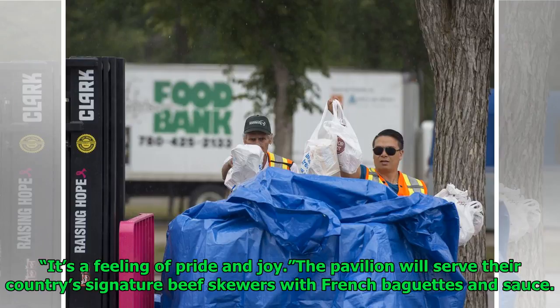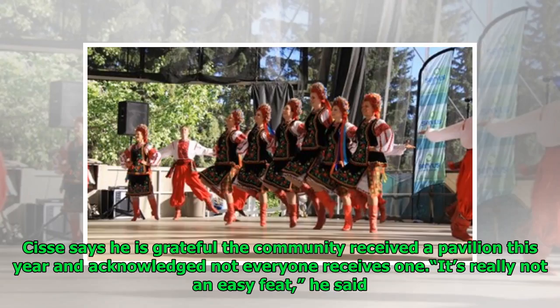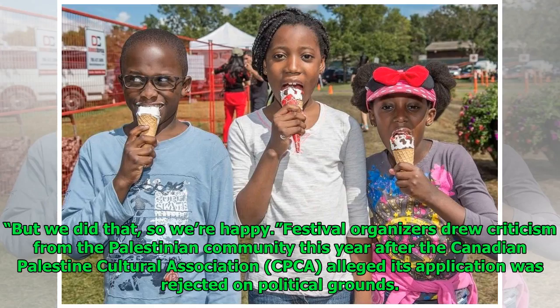"It's a feeling of pride and joy." The pavilion will serve their country's signature beef skewers with French baguettes and sauce. Cisse says he is grateful the community received a pavilion this year and acknowledged not everyone receives one. "It's really not an easy feat," he said. "But we did that, so we're happy."